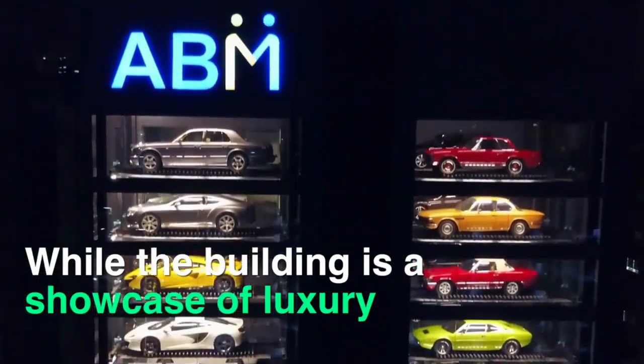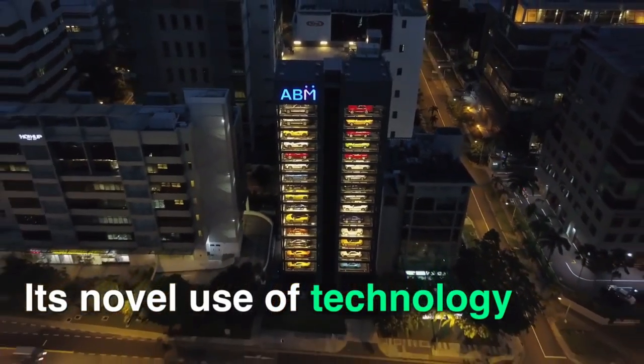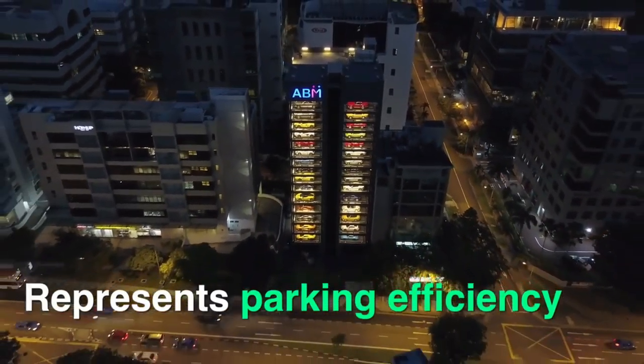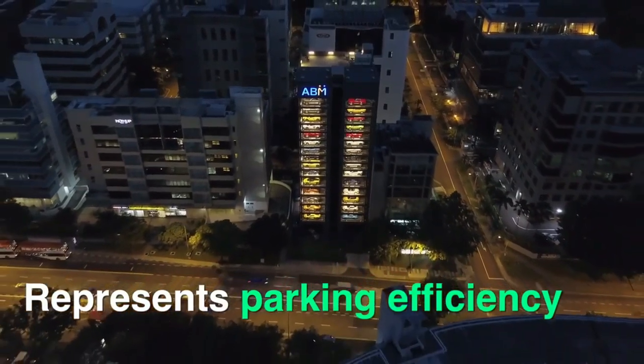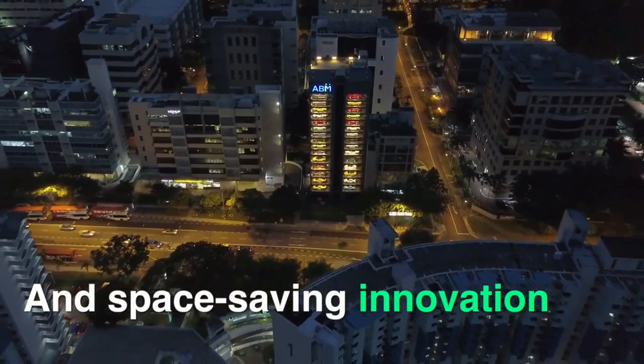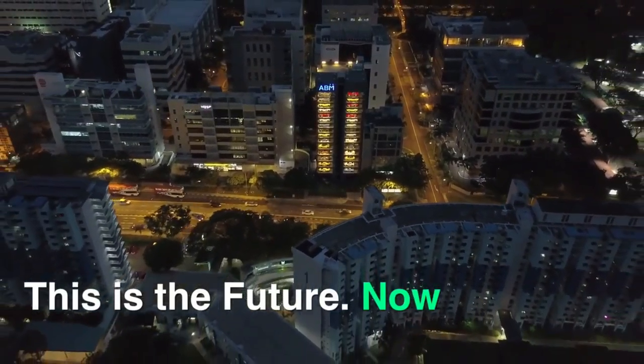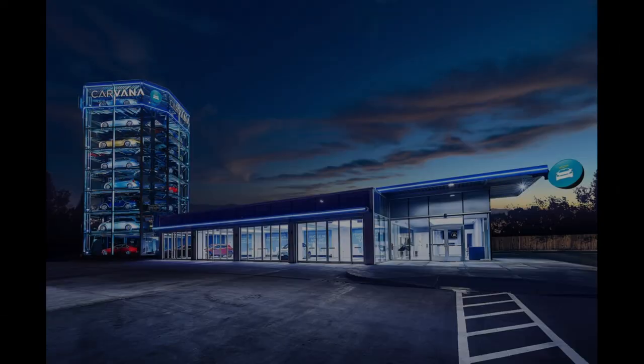The 3D billboard also features a static advertisement for Gran Turismo 7, in addition to big GT7 display signs on the lower levels. It appears that the event is still in the planning stages, and with it being the early hours of Friday February 18 in Singapore — just two weeks before GT7's March 4 launch date — it will probably be revealed soon.